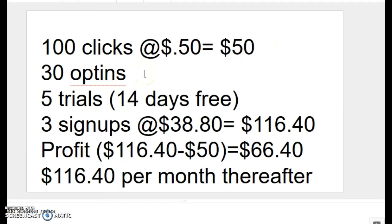Let's assume you have a 30% opt-in rate, which in this case would yield 30 opt-ins. Now, 30% is not the greatest opt-in rate in the world, but we're going to use it right now. Of those, you would have yielded five trials, and the way ClickFunnels works is you can get a 14-day free trial.